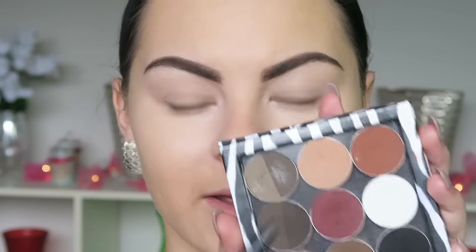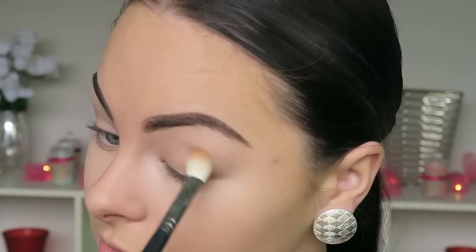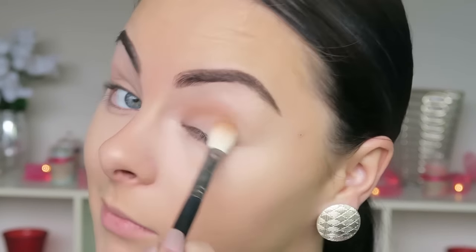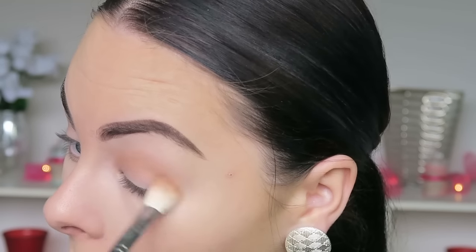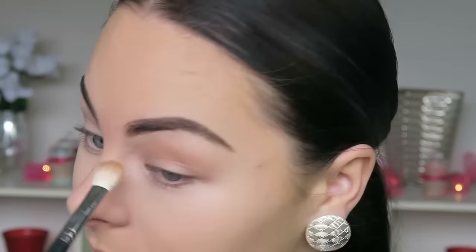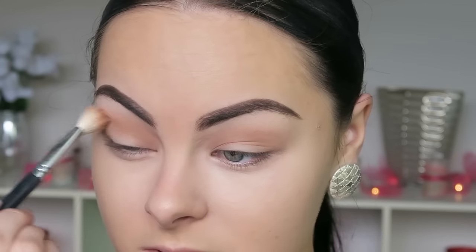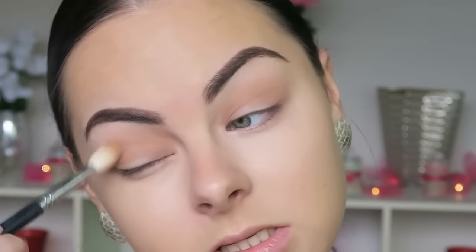Now that the brows are gelled down, I can go onto my eyes. I'm grabbing my Z palette again. I'm going to use Creme Brule by Makeup Geek and just roughly blend that throughout my crease. I always do this — even if I'm wearing just a liner with no eyeshadow, I always run a bit of Creme Brule in my crease because it just makes the biggest difference. It's just my colour. I'm really not doing this perfectly, just blending it out casually.